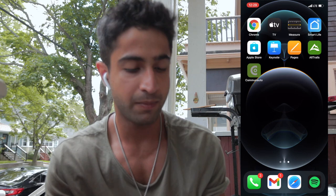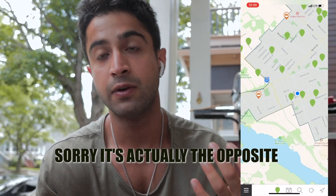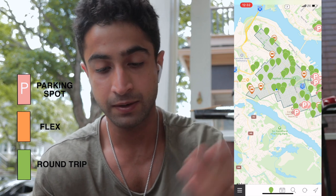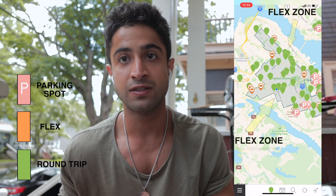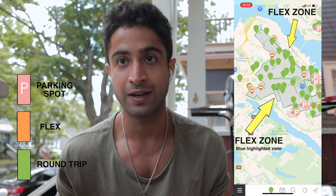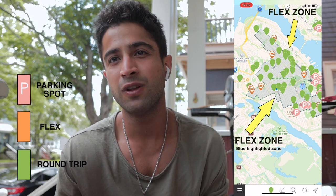I'm going to open up the Commune Auto app and show you how easy it is to find vehicles. On the map you can see green markers and orange markers. A green marker is a flex vehicle and an orange marker is a round-trip vehicle. A flex vehicle you can pick up from the marked point and drop off anywhere within the flex zone — you don't have to bring it back. Flex vehicles can only be booked up to 30 minutes in advance, so they're good for short trips.